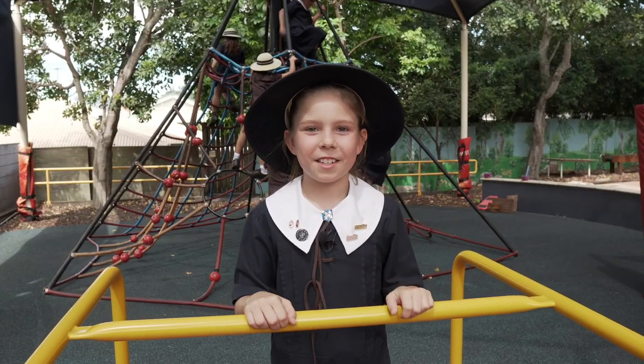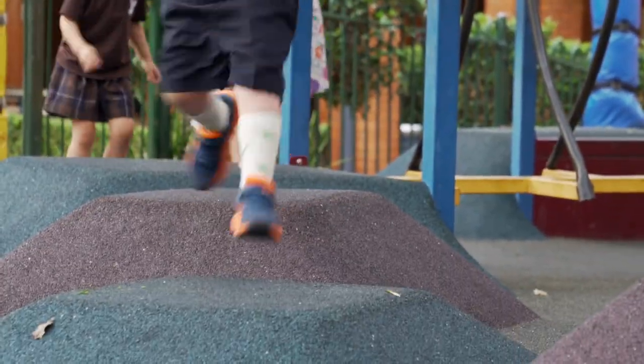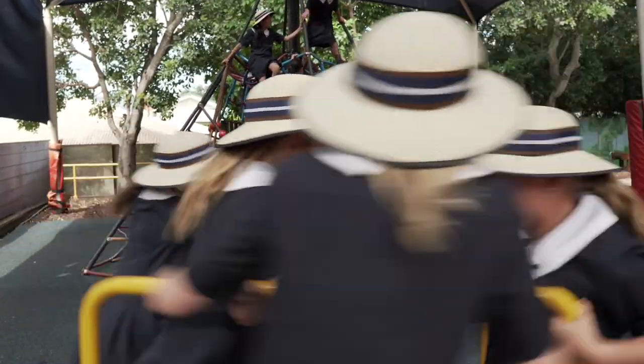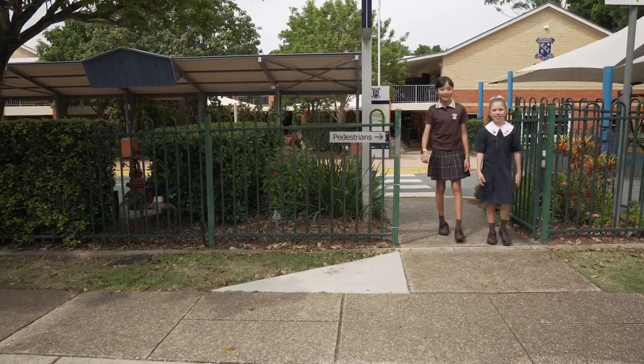There's lots to do at lunchtime. You can go to coding and robotics, the library, or play on the playground. Don't slip. This is my friend Amy. She's in year six.